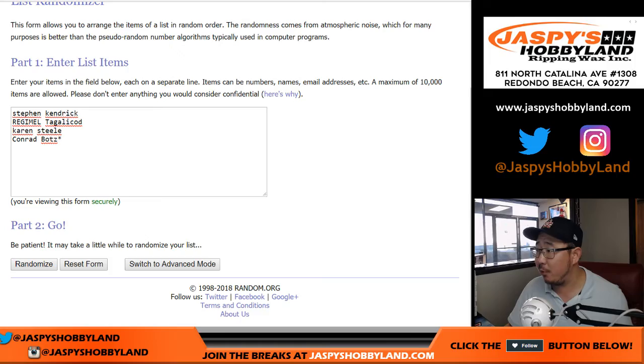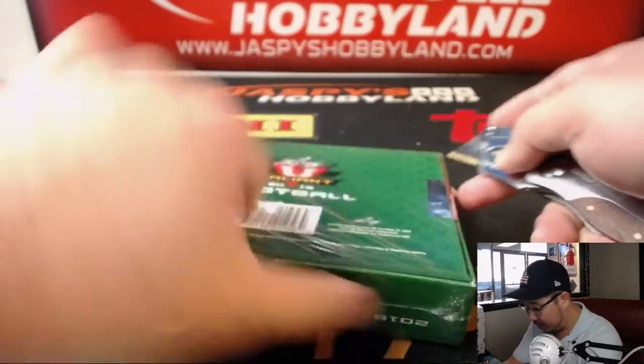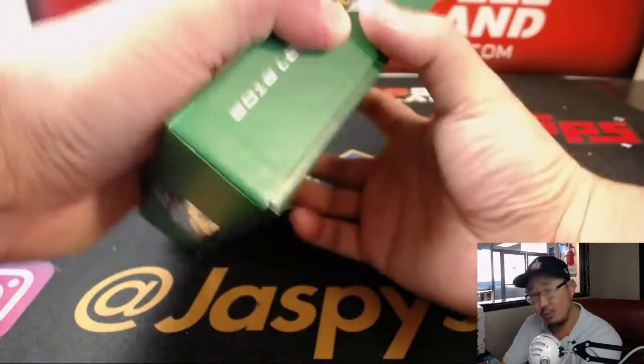What I'm going to do is pop open this box, see what hits are inside, then randomize your names, randomize the hits, and see who gets matched up with what. Good luck — it's just one box.